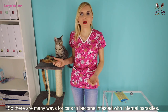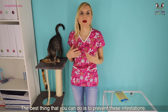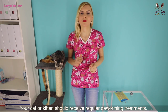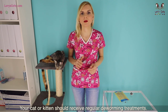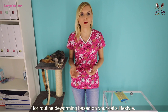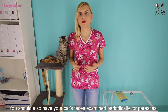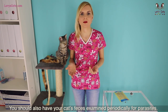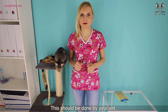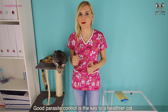There are many ways for cats to become infested with internal parasites, so the best thing you can do is to prevent these infestations. Your cat or kitten should receive regular deworming treatments, and your vet will make specific recommendations for routine deworming based on your cat's lifestyle. You should also have your cat's feces examined periodically for parasites by your vet. Good parasite control is the key to a healthier cat.